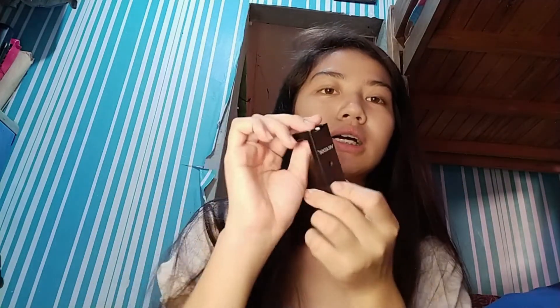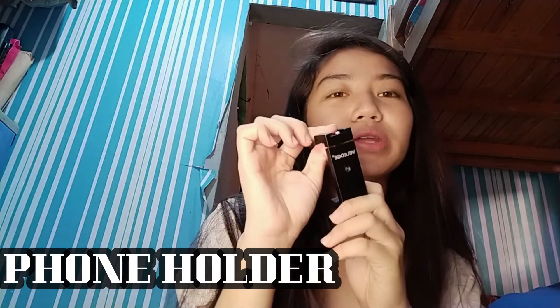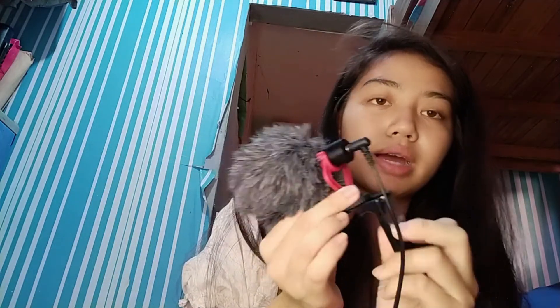Bumili din ako ng holder. Kasi yung ordinary na holder na katulad nito na nandito sa phone, wala siyang hindi mo siya pwedeng lagyan itong pang mic. Hindi mo siya pwedeng lagyan ng mic. Ito, pwede mo siyang lagyan ng mic or ng lights. Meron din ako doon extra light pero hindi ko siya ginagamit — yung ring light na lang yung ginagamit ko kasi kailangan ng battery yung isa; yung ring light pwede mong i-charge sa power bank or anything.